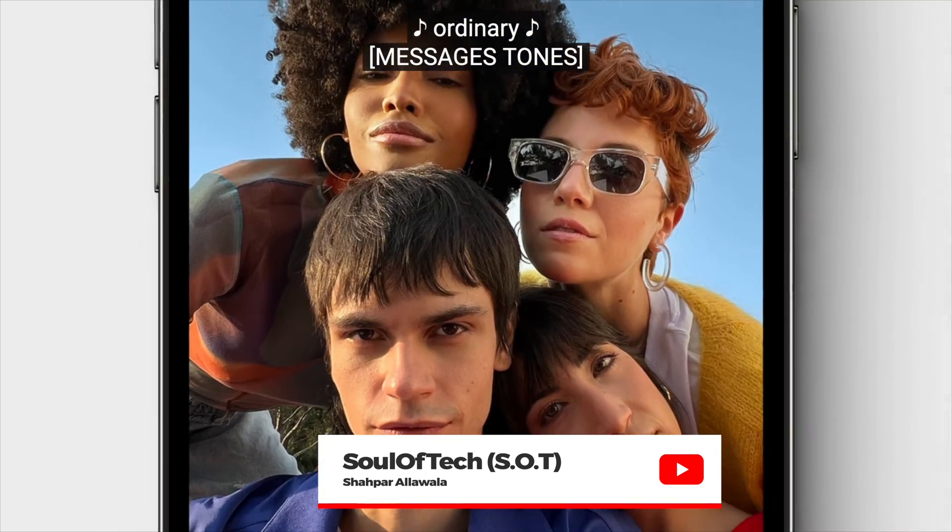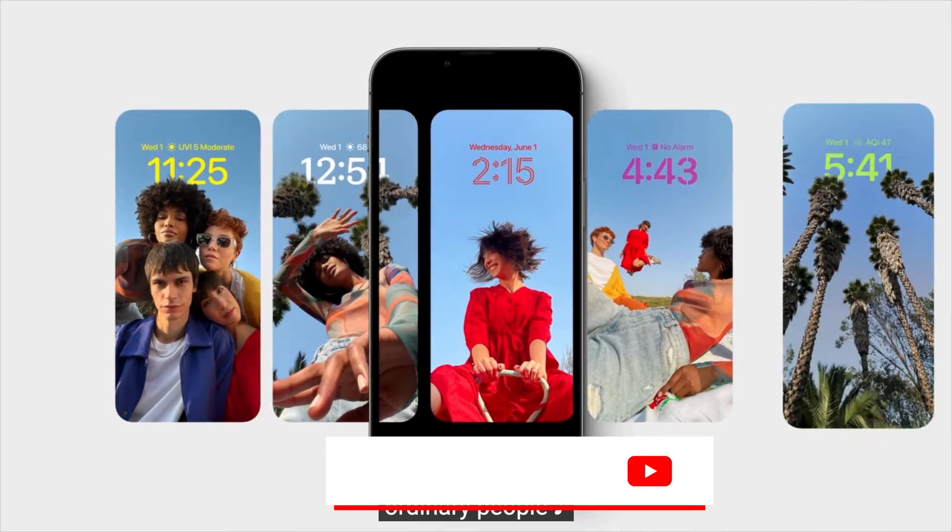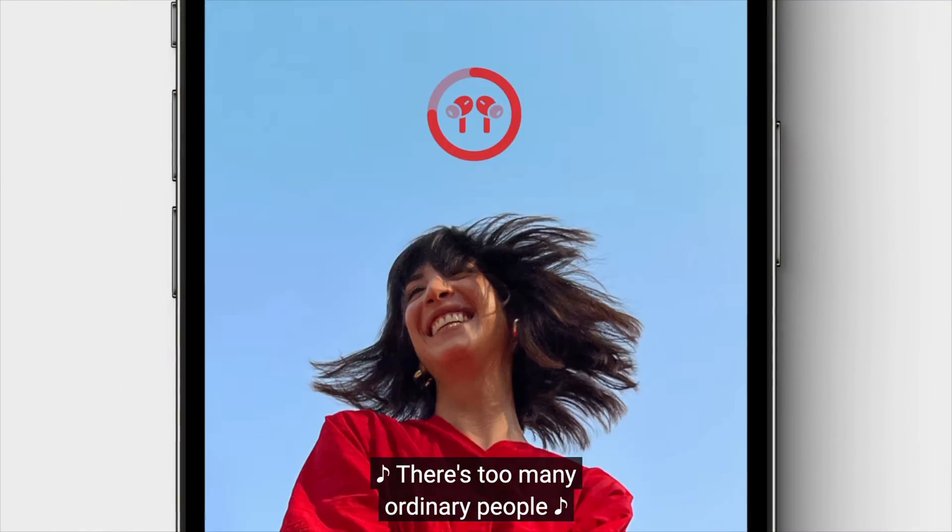WWDC has kicked off and Apple had a bunch of new iOS, new iPadOS, new watchOS announcements, but let's be honest, I think what intrigued you and I the most undoubtedly has to be the new hardware.